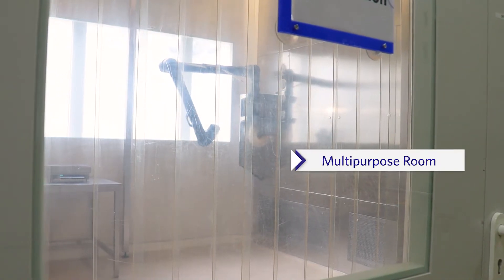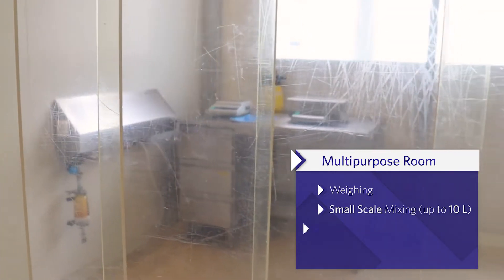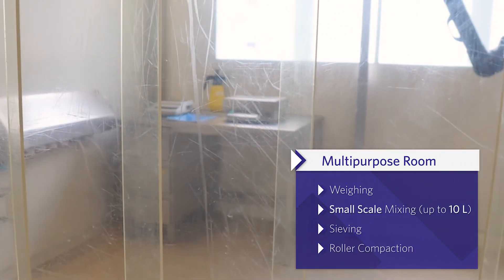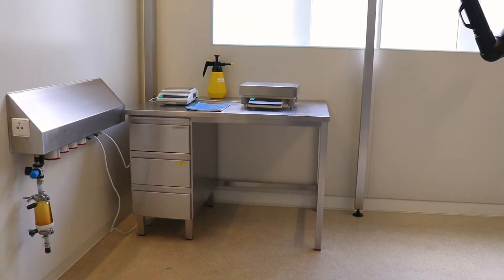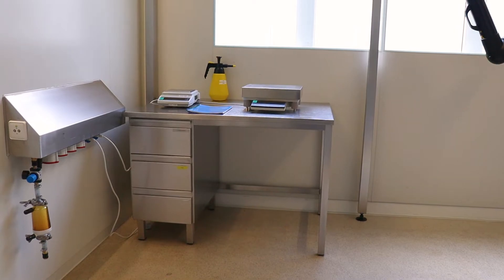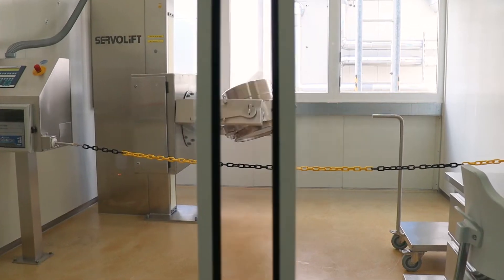Technical development and GMP manufacturing is established including capabilities for potent active ingredients. Laboratory rooms are purposefully designed to support development projects and clinical supply at a small scale starting at 100 grams up to the pilot scale of 45 kilograms.